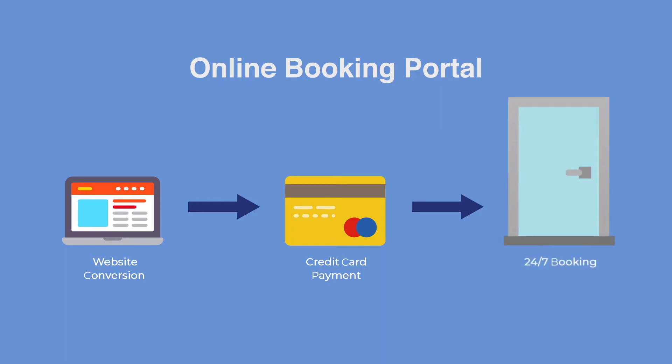Rendezvous online booking portal drives conversions from your website for small or late meetings. And with built-in credit card payments, it gives your venue booking capability 24-7.